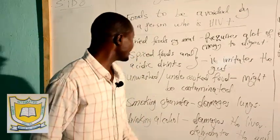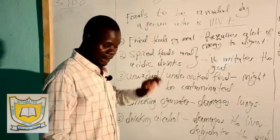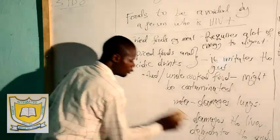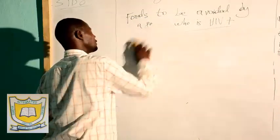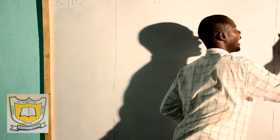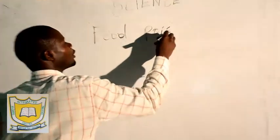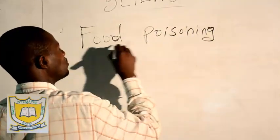From there, we summarize the topic: special nutrition for special people — this was the last part. Now I am introducing the next and last subtopic under foods and nutrition, which is food poisoning.